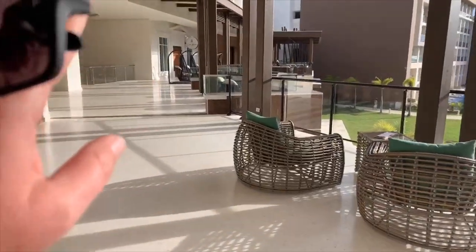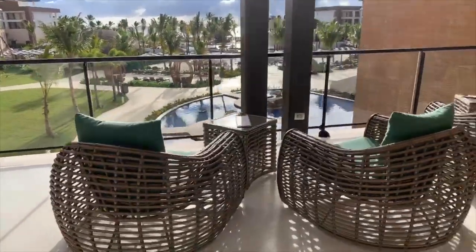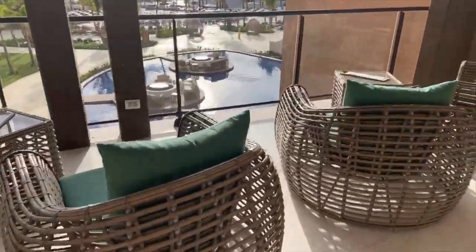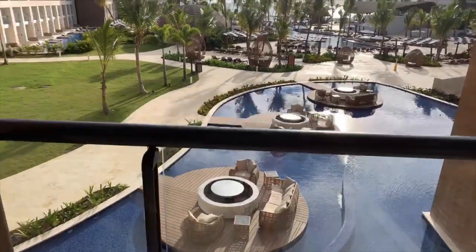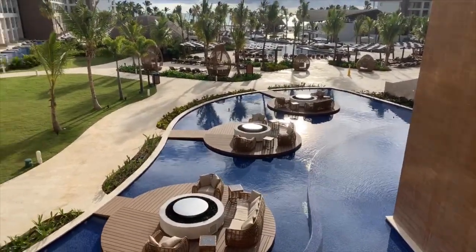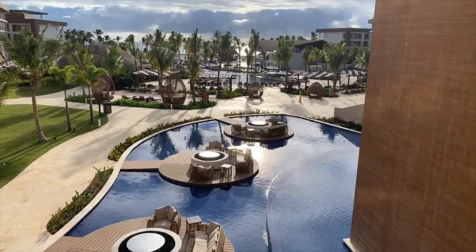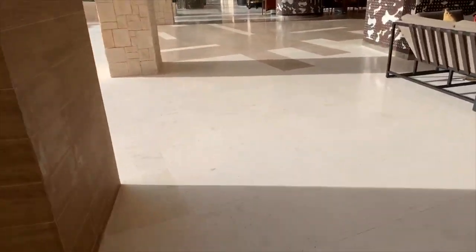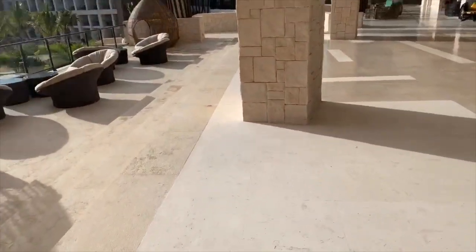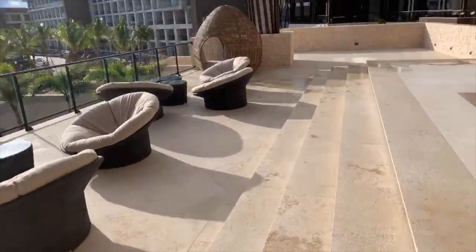Down over here, we've got a club lounge, and that is for guests of the club section of the resort. But there are lots of sitting areas, and in the evening these are fire pits. It's a nice little place to relax with a couple of friends, and they have drink service throughout the resort. So if you fancy a special coffee or martini, you can enjoy your drink down there by the fire pits.